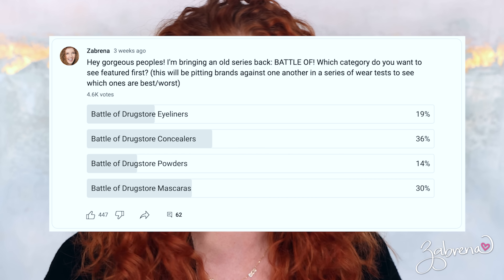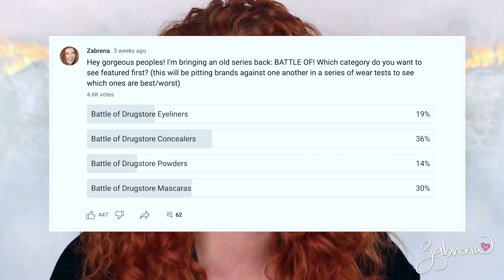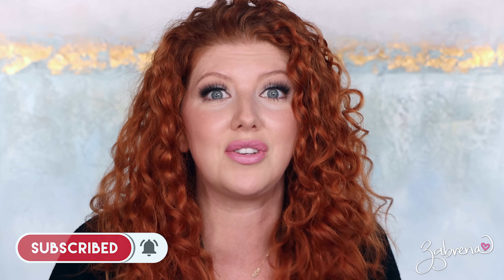Hey gorgeous, I am reviving an old series I did years ago that I wanted to pick up again. When I asked recently what you wanted to see in a battle, the resounding majority of you said concealers. So I have put 10 drugstore concealers to the test. In this video I'm going to be showing you up close wear tests with each of these, the pros and cons, and then I'll share the best and the worst at the end so you can make an informed decision.